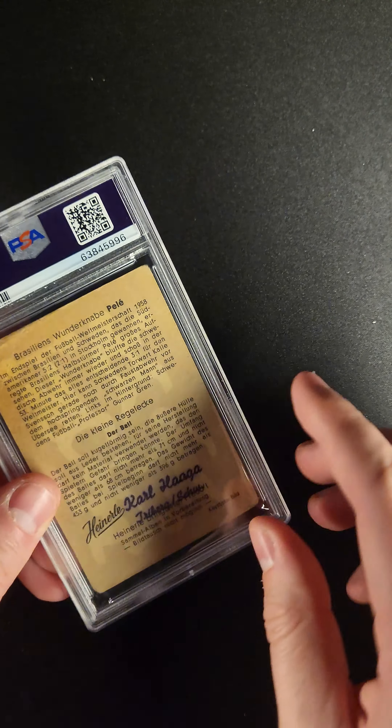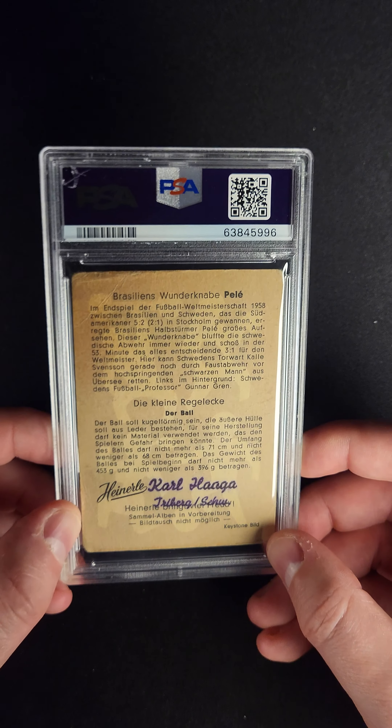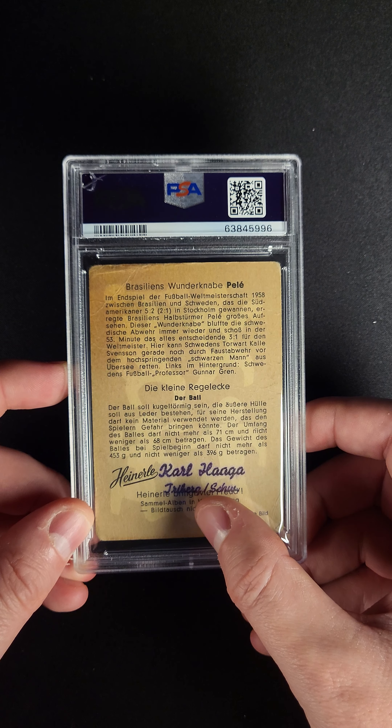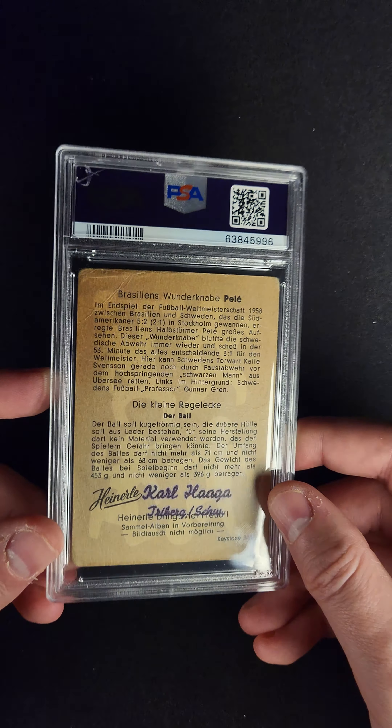Really a unique piece here, guys — the 1959 Pelé card. The story here, obviously, is that it features just a perfect blue autograph. There are five of these in the world. I love this card.